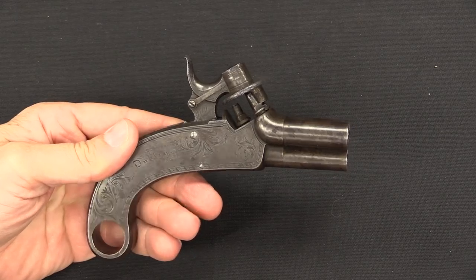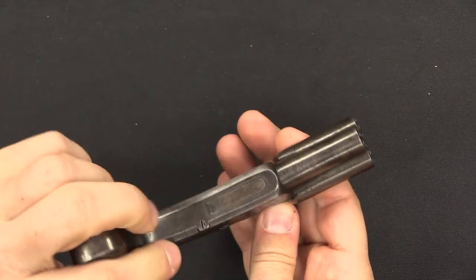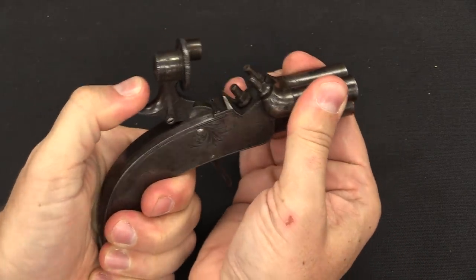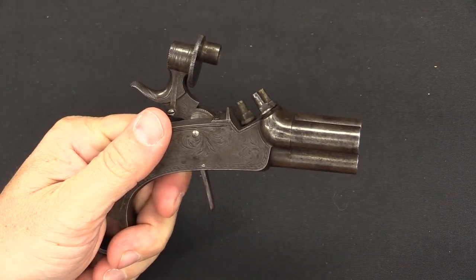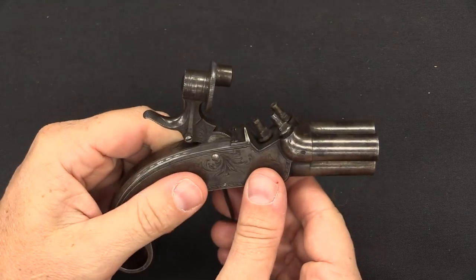You may notice one hindrance to firing these would be the fact that there is no trigger. Well, it actually has a trigger - it's a folding trigger. So when you cock the hammer, the trigger presents itself and then you can fire. That keeps it nicely out of the way when the gun's in your pocket, and keeps it from snagging or bending.